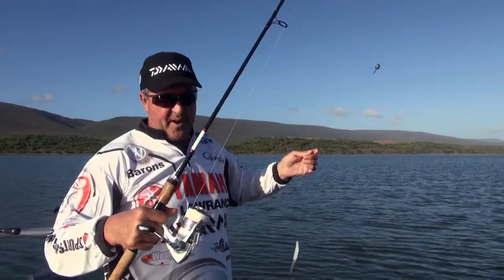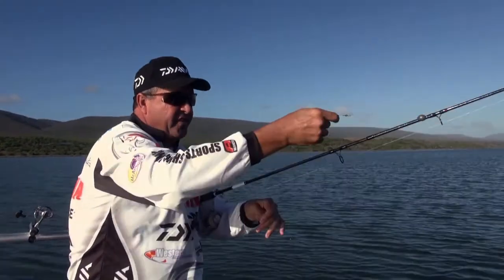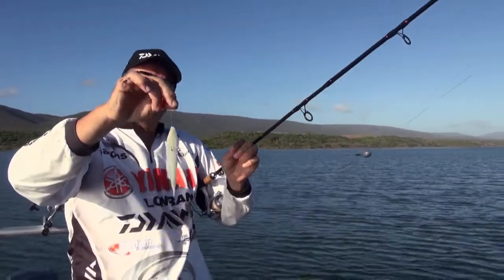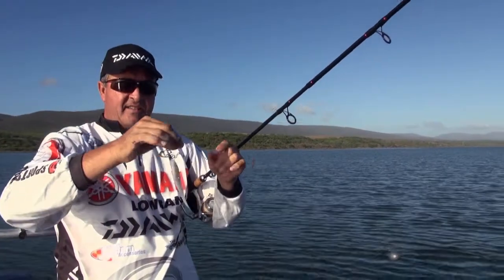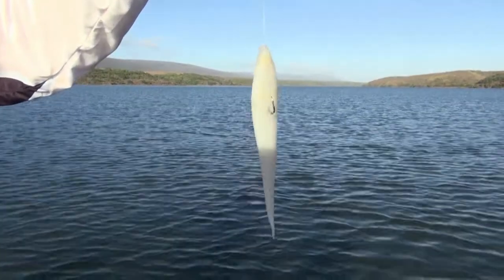I've got my Tiger Buster right over here and my sliding trace with a 2.0 bait holder hook. I've taken a little strip of Adcan marine chocker and I've fed the hook down the center of the membrane of the chocker.